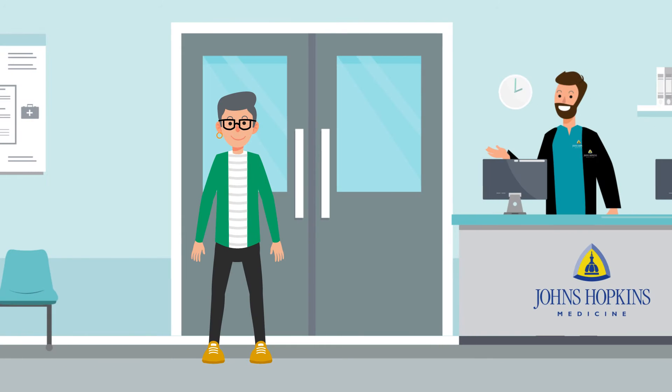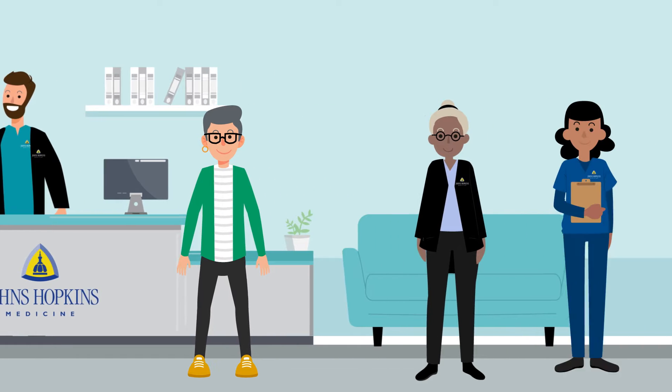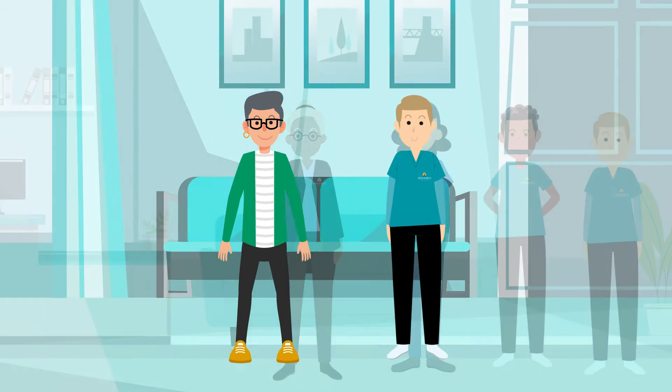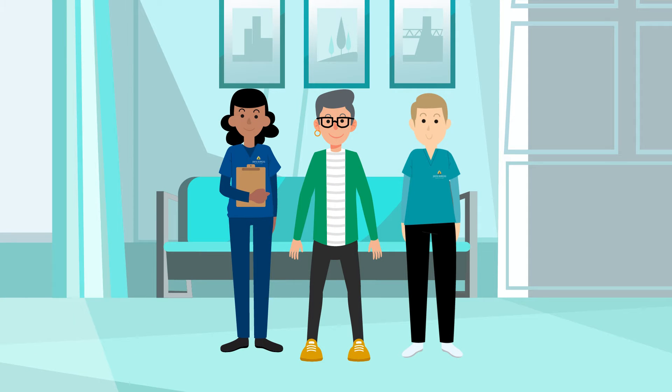You will meet many different people throughout your appointment, and everyone is here to help you feel comfortable and safe — from the front desk team who checks you in, a patient liaison who can answer any questions, to your nurse, radiology assistant, and CT technologist. Your CT technologist is the person who will conduct your exam and will work closely with your nurse to make sure your heart rate is in the required range.